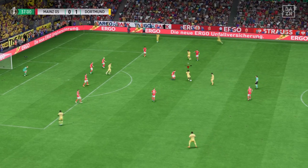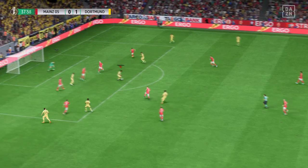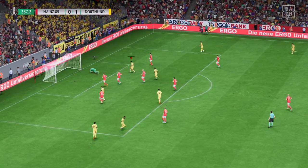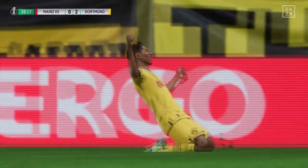Well, they've worked hard and played well to be in front here. But they now need to keep their focus as we approach halftime. And a goal it is! They lead by two now — fully deserved.